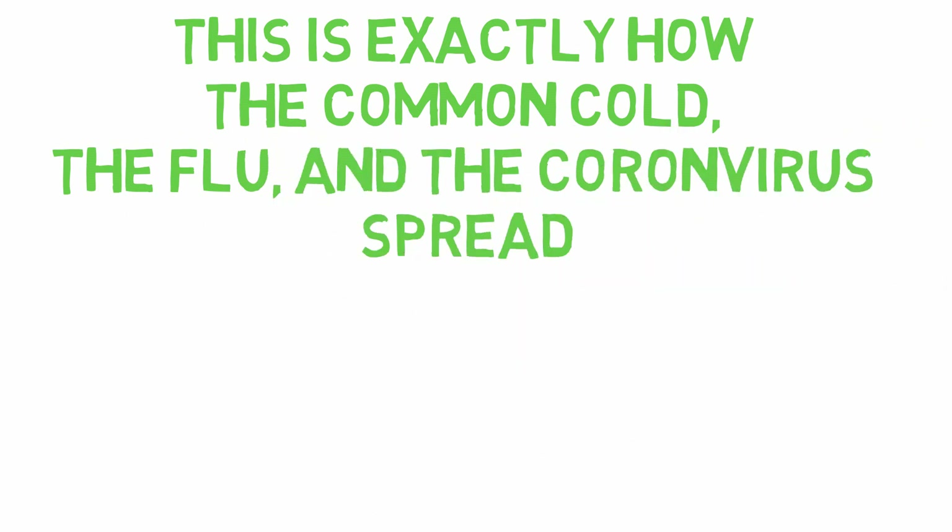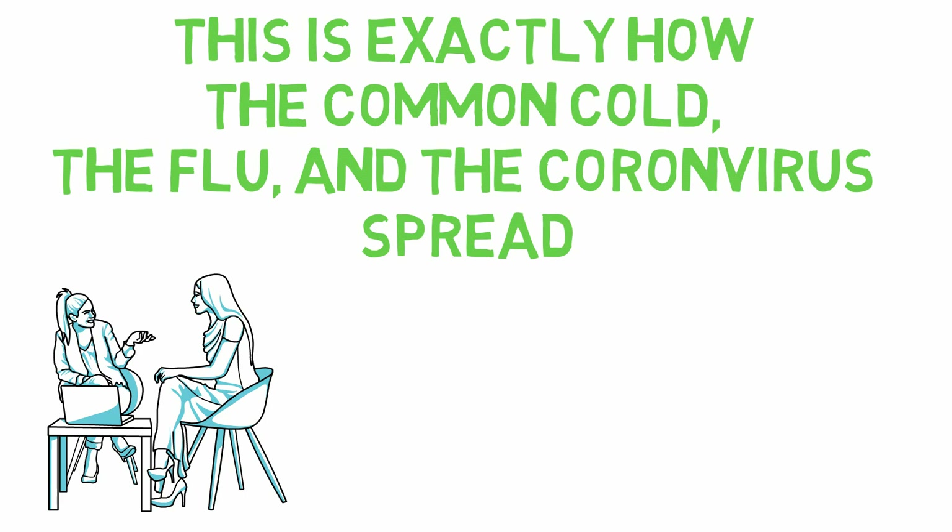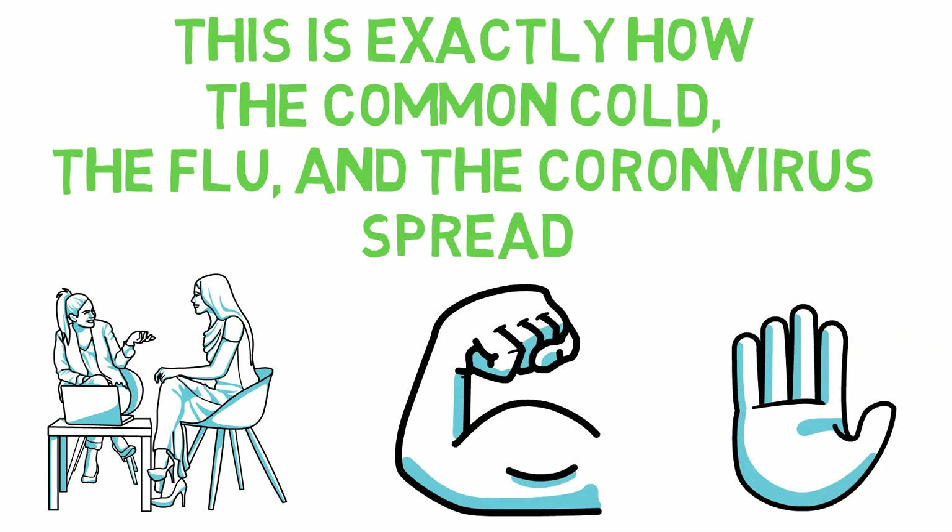Because the virus spreads from person-to-person, each of us has the power to stop the spread of the virus. There are three main methods of prevention that I want to highlight.